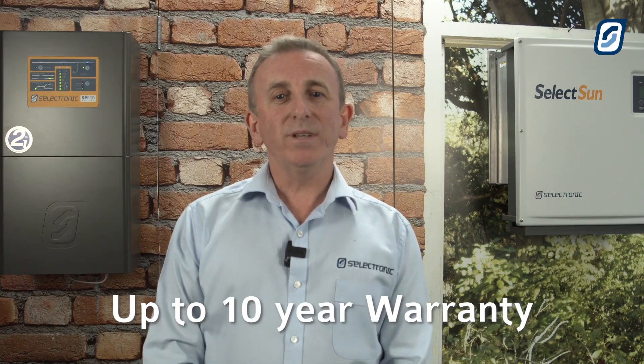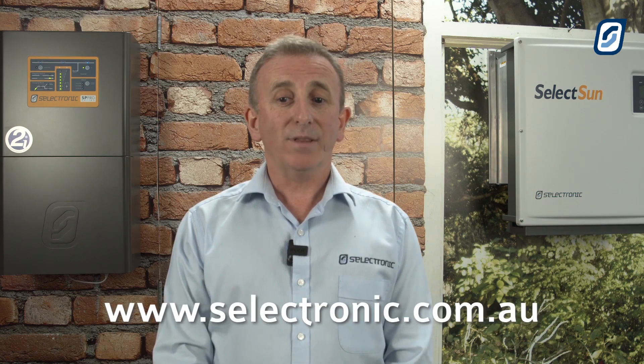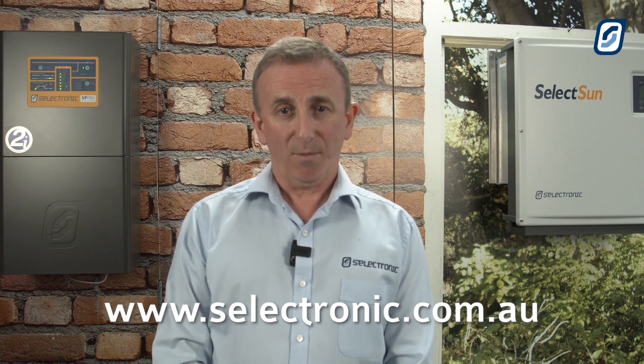It's backed by our industry-leading 10-year warranty in Australia and New Zealand. If you'd like to know how you can win one of these great new units, just go to our website and have a look at the SPMC480 competition.